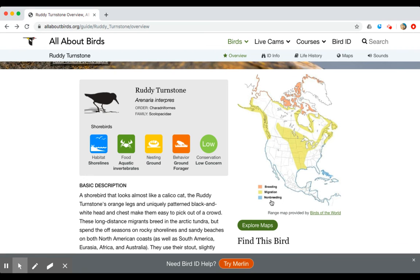Their habitat when they're not breeding is shown in light blue on the map, and it covers basically all over the coastline — all over the United States coastline going all the way down to South America, and also on the eastern side of the United States. So they can be found in many, many places. Next time you're at the beach, look for the Ruddy Turnstone!